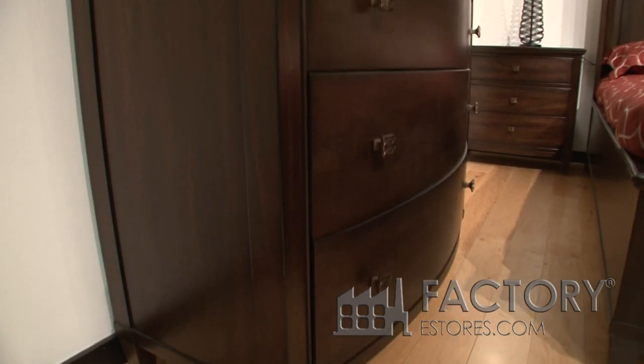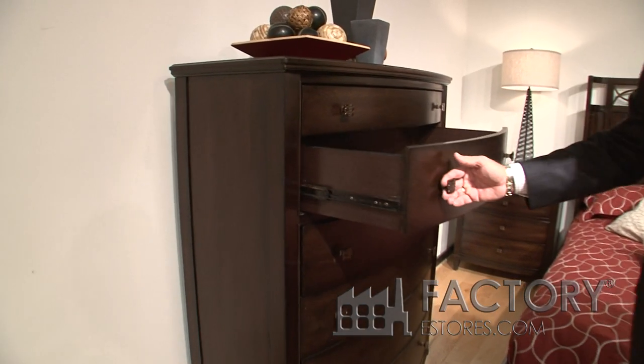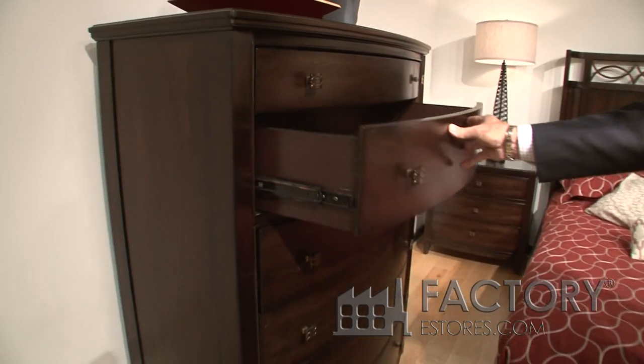This is a five drawer chest. A nice function — you've got again the full extension side guides and the finished drawer interiors.